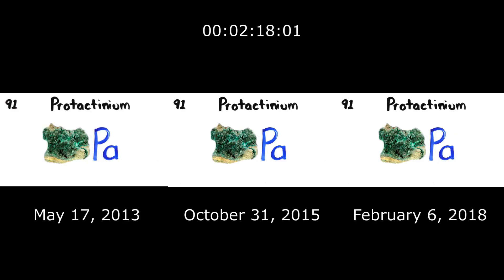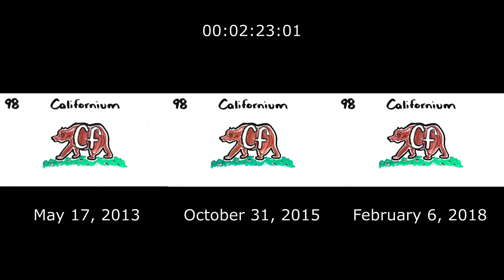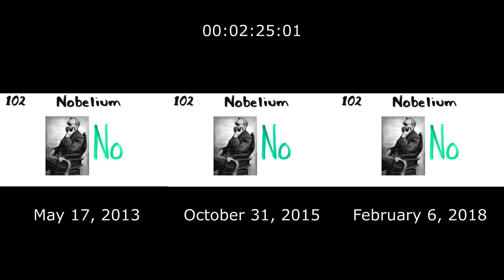Actinium, Thorium, Protactinium, Uranium, Neptunium, Plutonium, Americium, Curium, Berkelium, Californium, Einsteinium, Fermium, Mendelevium, Nobelium, Lawrencium, Rutherfordium.